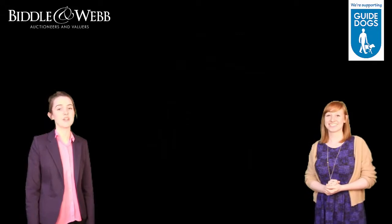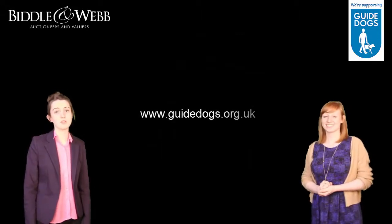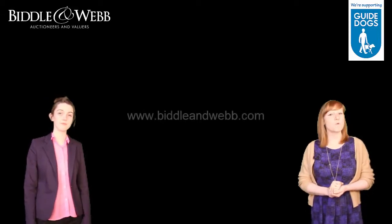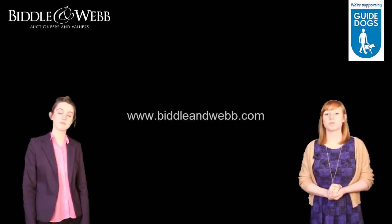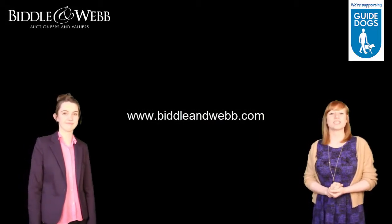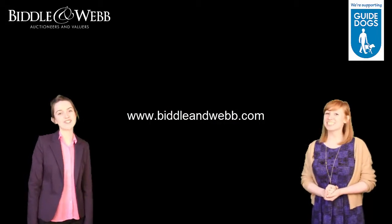For more information on Guide Dogs and to learn about the wonderful work that they do, simply visit their website www.guidedogs.org.uk. And you can visit our website www.bidlamweb.com for more information about donating your items. Thanks for watching and happy foraging!